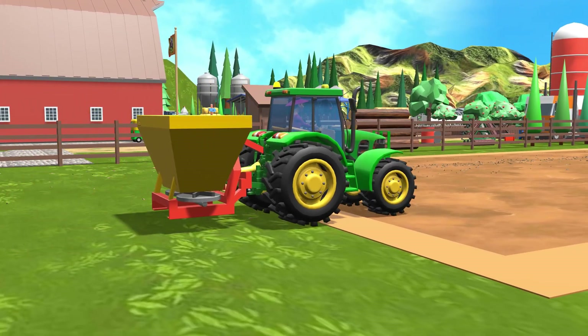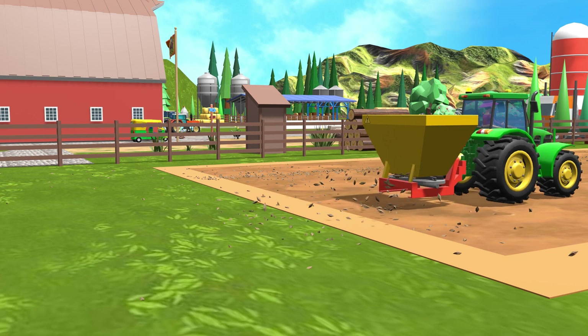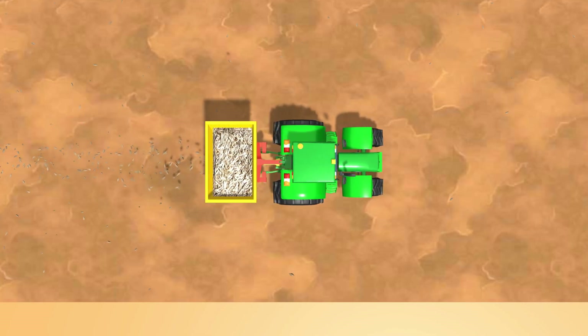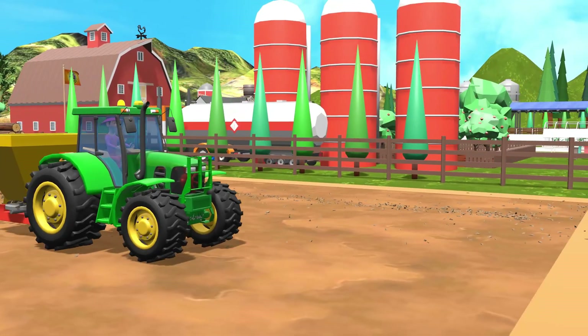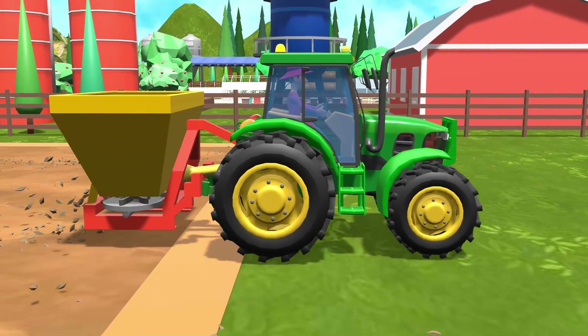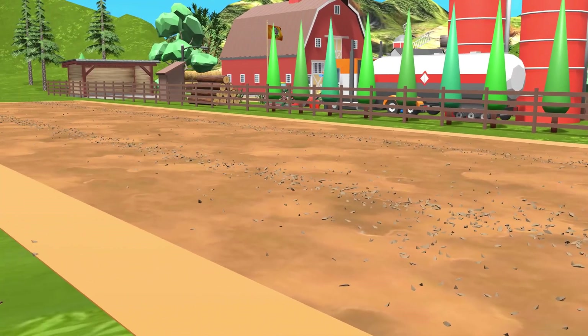A light breeze carried a few stray seeds just beyond the marked paths. From above, the field gradually filled with new, parallel lines. Sunlight reflected off the tractor's metal parts, and in the distance, near the field's edge, other machines stood quietly, watching the newcomer at work. Each pass brought the tractor closer to covering the entire surface with seeds, soon to begin their journey toward becoming a lush green pasture.